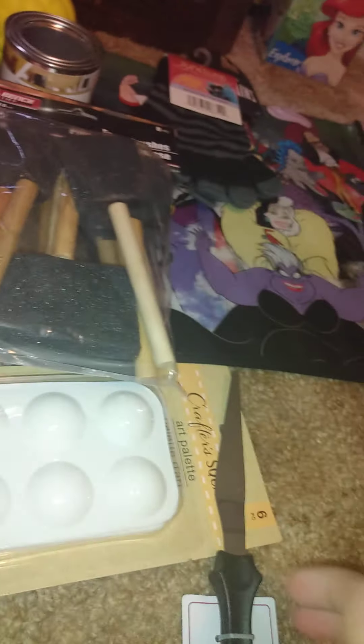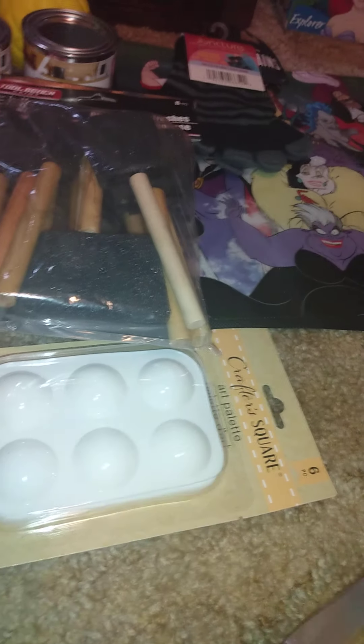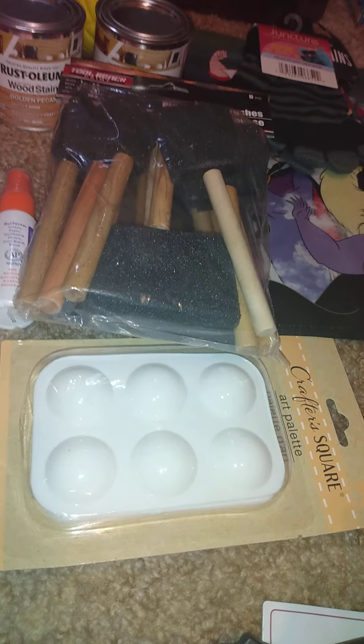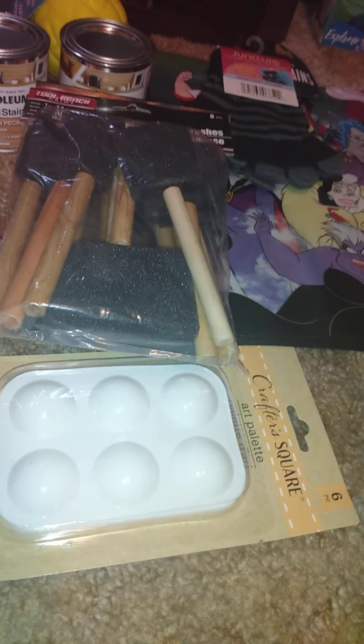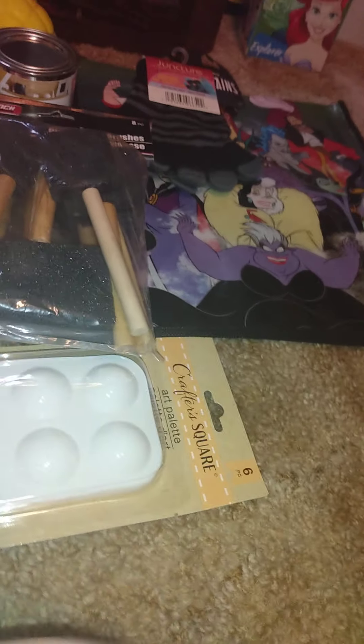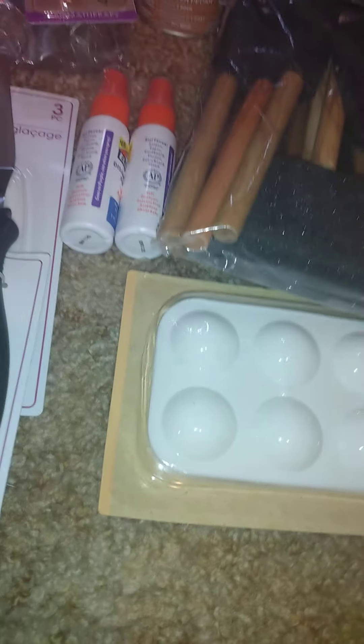I also found this icing comb set — perfect for cake decorating — it's three pieces. And this is the only cake spatula I found. I've seen someone haul three different ones; I already had one of them but not the other two, so I picked up the one I was missing.